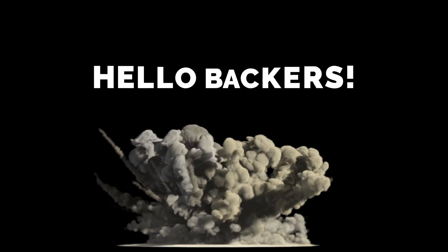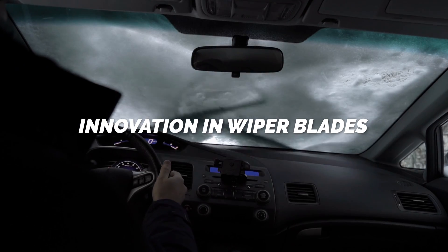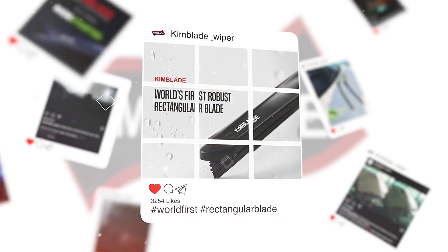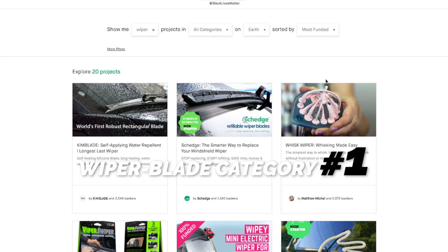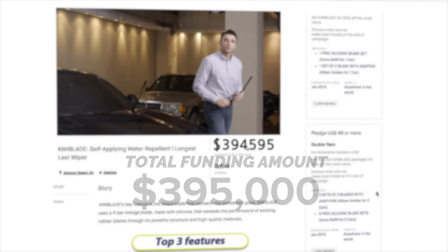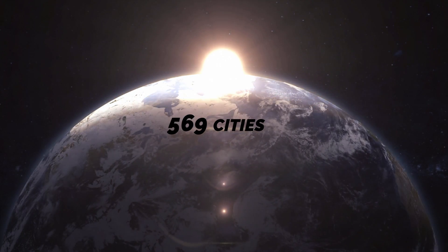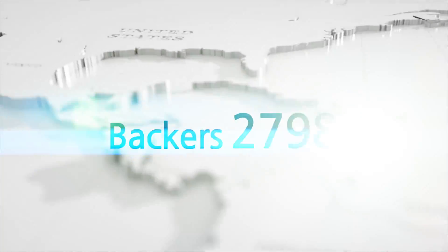Hello backers. In 2018, we appeared in front of you dreaming of an innovation in wiper blades that hadn't changed for nearly 100 years. The result was sweet, debuting brilliantly and ranking number one of all time in the wiper blade category on crowdfunding platforms such as Kickstarter. Total funding amount: $395,000. 569 cities in 84 countries worldwide. 5,522 sponsors.